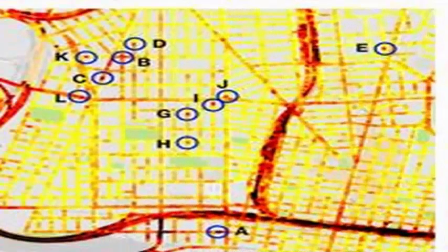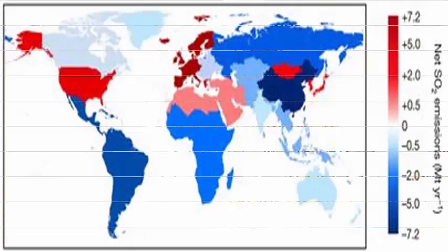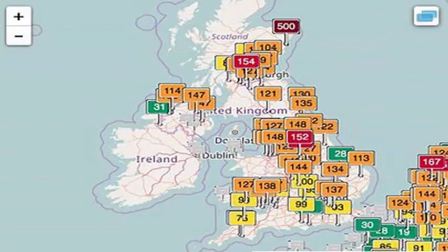A number of hyper-local pollution maps have revealed how air quality can vary drastically through even the smallest of distances. Using Google Street View cars, engineering researchers at the University of Texas at Austin developed a proof of concept, which allowed them to analyze pollution levels on a block-by-block basis in Oakland,